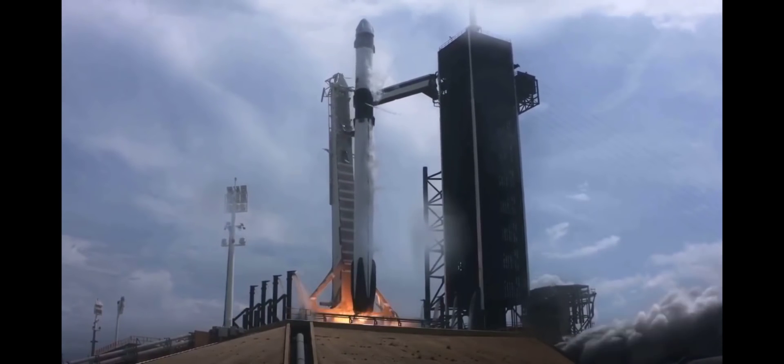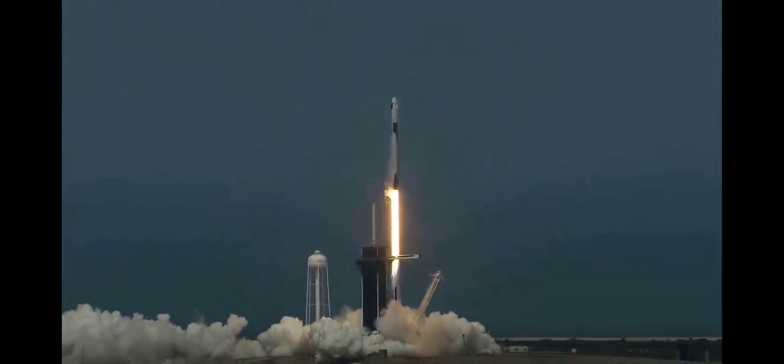Ignition. Liftoff of the Falcon 9 and Crew Dragon. Go NASA! Go SpaceX! Godspeed, Bob and Doug!